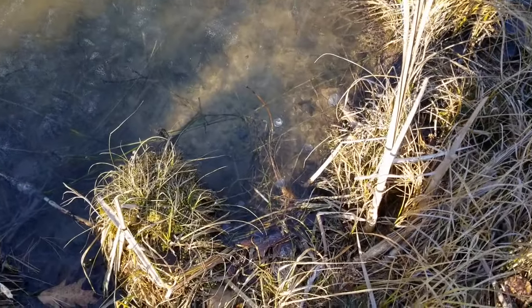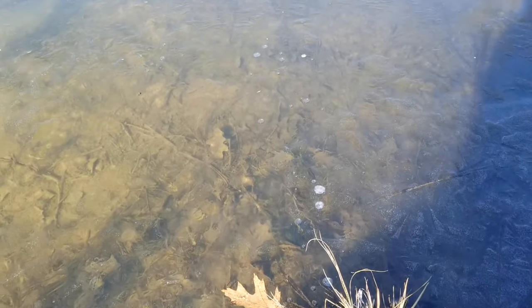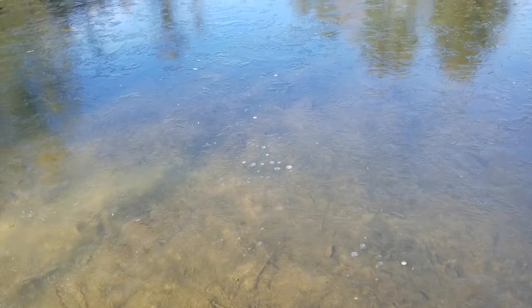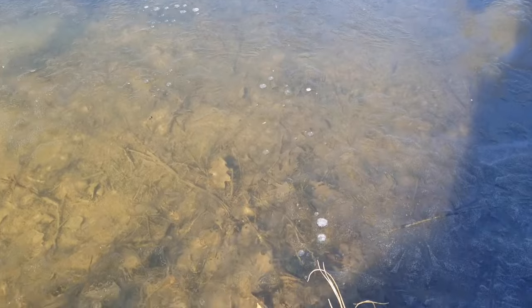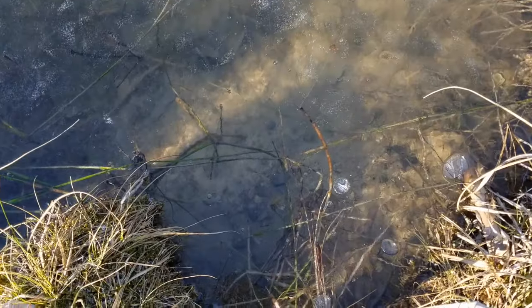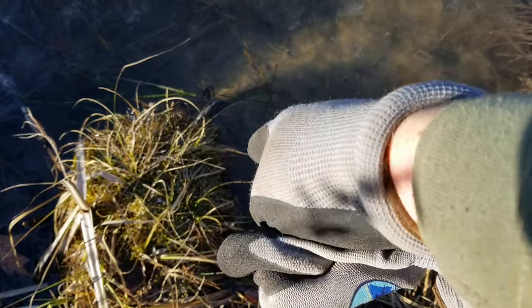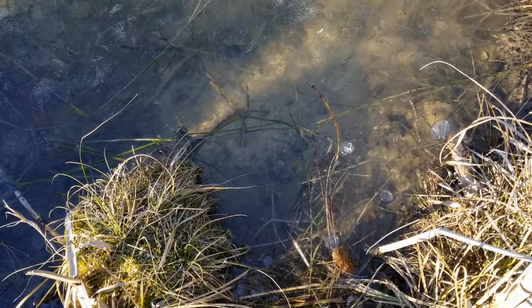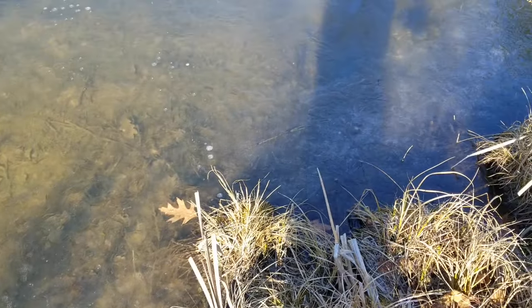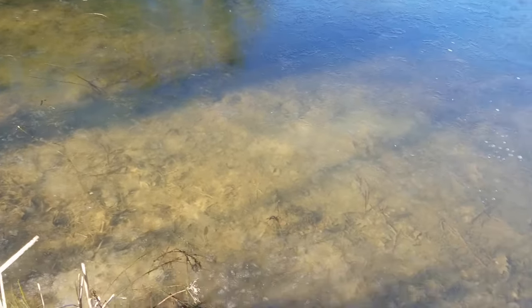One way you can find muskrats through the ice is by bubble trails. You follow the bubble trails - they'll exhale while they're under the ice. And you can see right there where the bottom's all nice and cleared out compared to around it with the grass and the leaves. So there's a muskrat hole right here. I'll probably set that while I'm here. I might just walk around and see if I can find any more. I might as well set whatever I can while I'm driving out here.